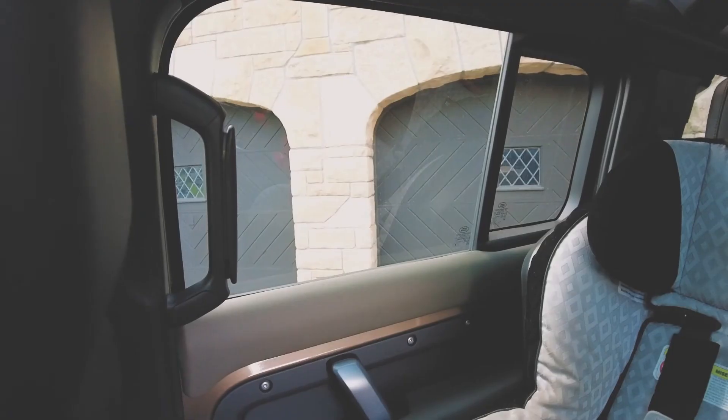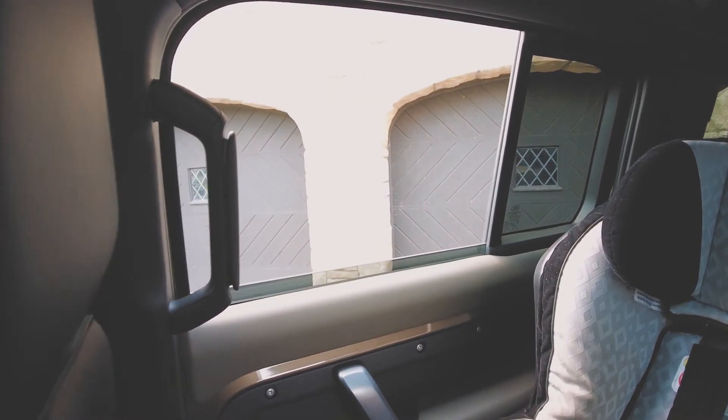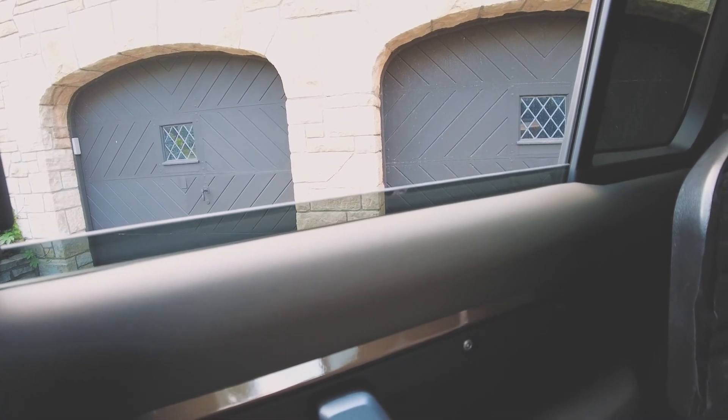On the passenger side where the window doesn't go down all the way, they checked their other Defenders and apparently that's a design feature — that's just the way the windows are. I didn't have another window to compare it to, so hopefully when the driver's side is fixed it does the same thing. Hopefully we get this vehicle back and can get around to enjoying it and actually taking the kids out in it.